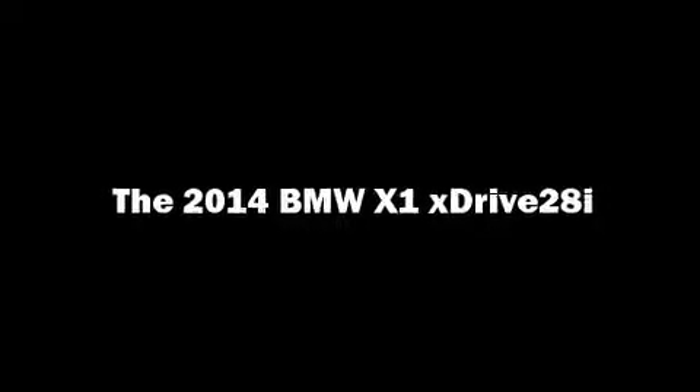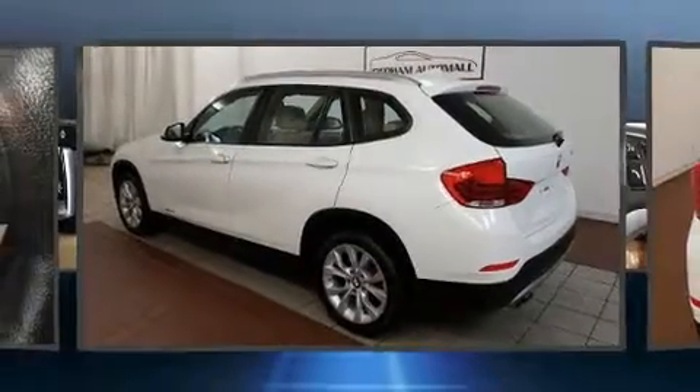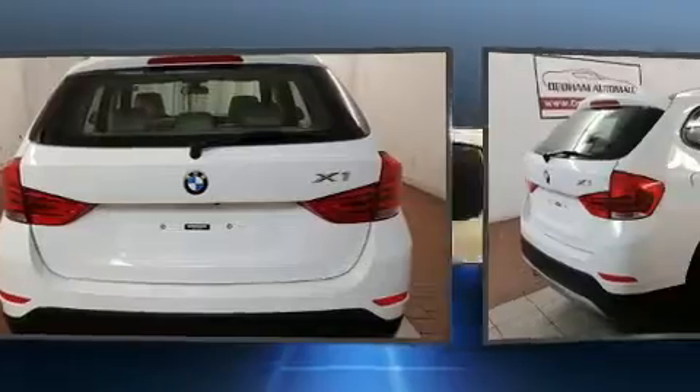Introducing the 2014 BMW X1. With fewer than 45,000 miles on the odometer, you'll be sure to appreciate this model's condition and value.